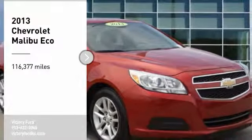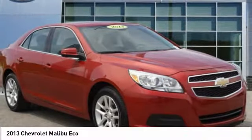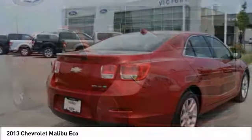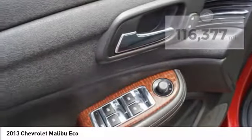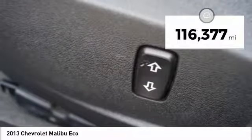We are pleased to show you the 2013 Malibu. A combination of performance and fuel economy, the Malibu is a great commuting car. This vehicle has less than 120,000 miles.